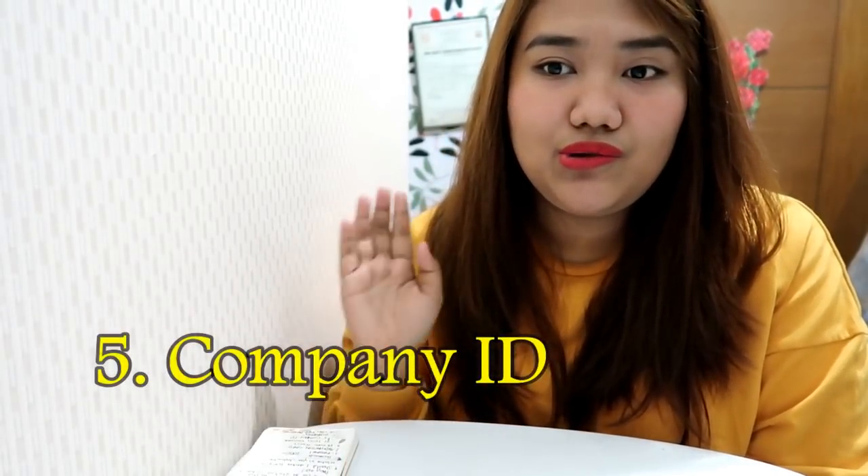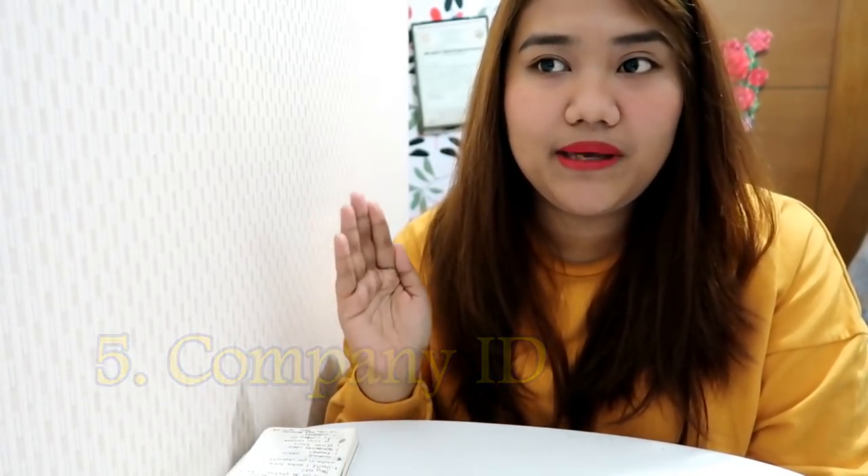Also bring a company ID. My first time going abroad to Vietnam, I was asked for my company ID. They asked what kind of work I do, and it got suspicious because I was an ESL teacher — a job available in almost any country you go to, so they were worried I might look for work and go TNT. So they really grilled me on my first time going abroad to Vietnam.